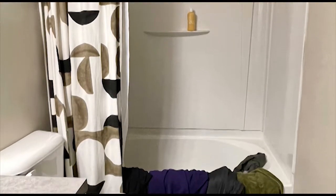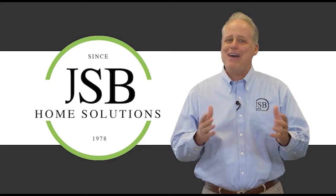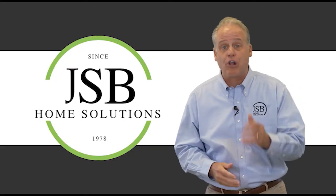Has the bathtub in your master or hall bathroom become nothing more than a glorified clothes hamper? Bathtubs are hard to keep clean, and as we get older they can be a real hazard to climb in and out of.